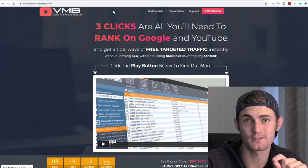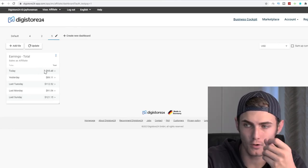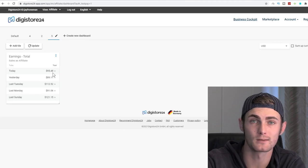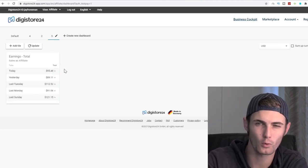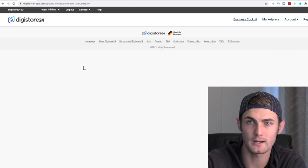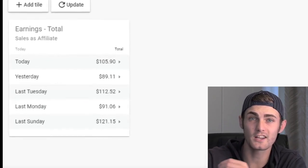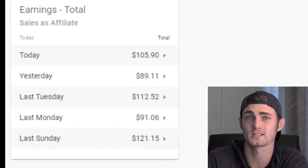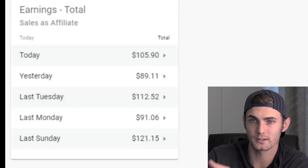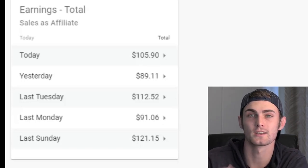As promised at the beginning of the video, I'm going to refresh my live DigiStore24 dashboard to see if I got any sales. So far today it's about 12 midday and I'm at $95.48 in commissions. I've been recording for about 40 minutes. After refreshing, you can see we got an extra $10.11 — that's one sale in about 40 minutes while I was recording this video showing you how to do this.